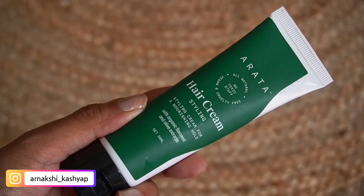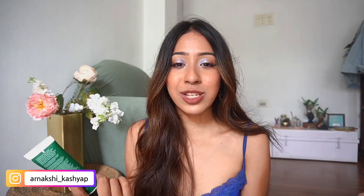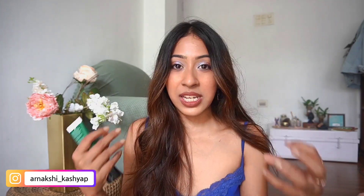Moving on to hair — I got the Arata hair styling cream. Honestly, it's not good so far. I used it once on half-dried hair and after using it my hair was in bad condition: very sticky and heavy-feeling, not light and fluffy at all. I'm not sure if I used it wrong. It's supposed to be a no-toxin hair care brand, so I'll use it again before making a final judgment.